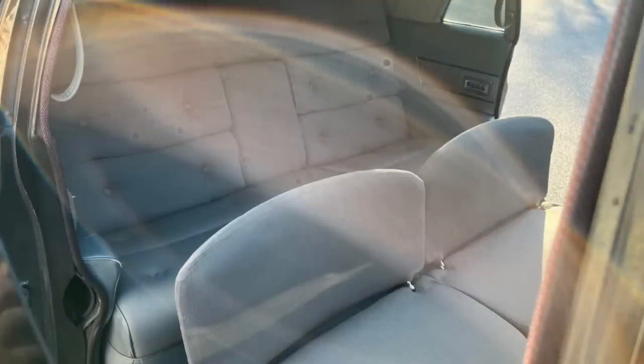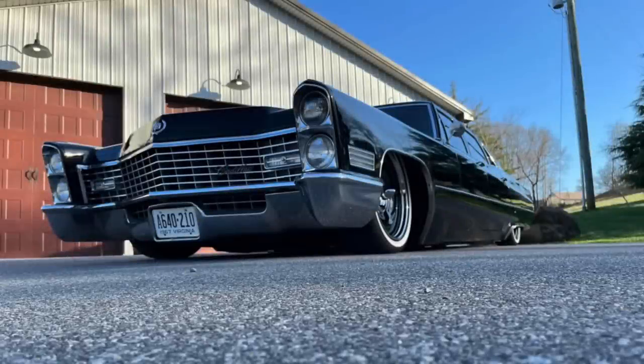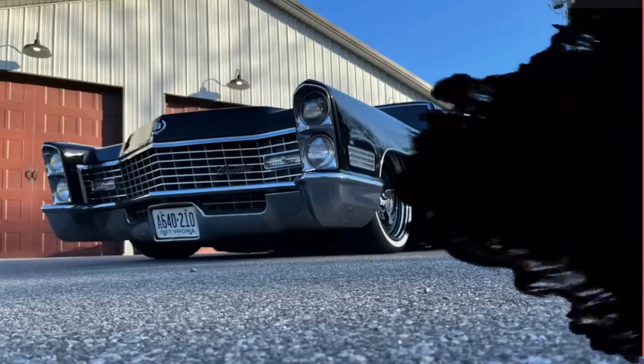Everything works as it should — lights, horn, windows, wipers — the only thing that doesn't work is the air conditioner, which he just hasn't had time to address. The car runs and drives real nice. Only 2,250 of this limo were produced in the United States in 1967, and very few have likely survived over the years, making this a very rare Cadillac Fleetwood limo. The asking price is only $26,000 — a great cruiser to ride around in.